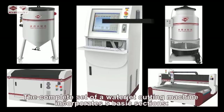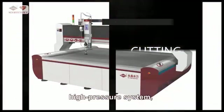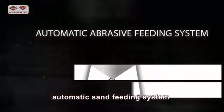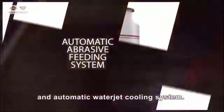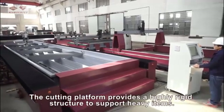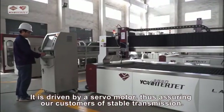The complete set of water jet cutting machine incorporates five basic sections: high pressure system, cutting platform, control system, automatic sand feeding system, and automatic water jet cooling system. The cutting platform provides a highly rigid structure to support heavy items, and is driven by a servo motor, thus assuring our customers of stable transmission.